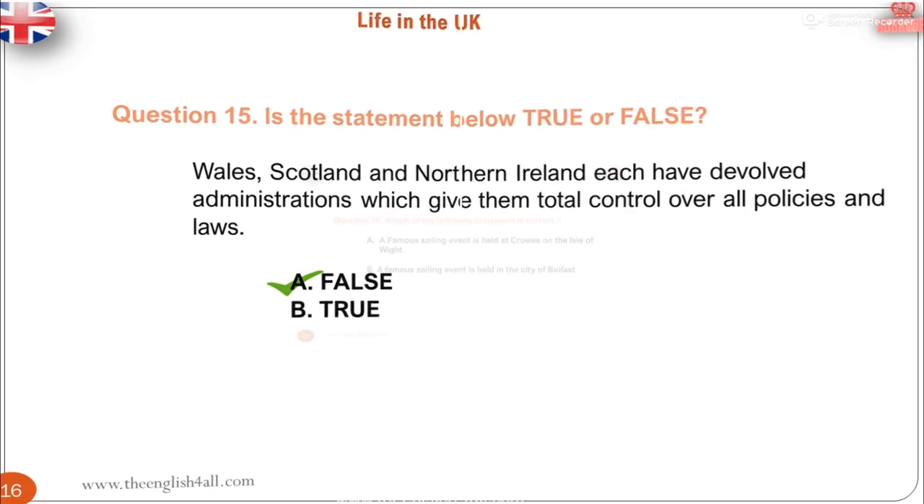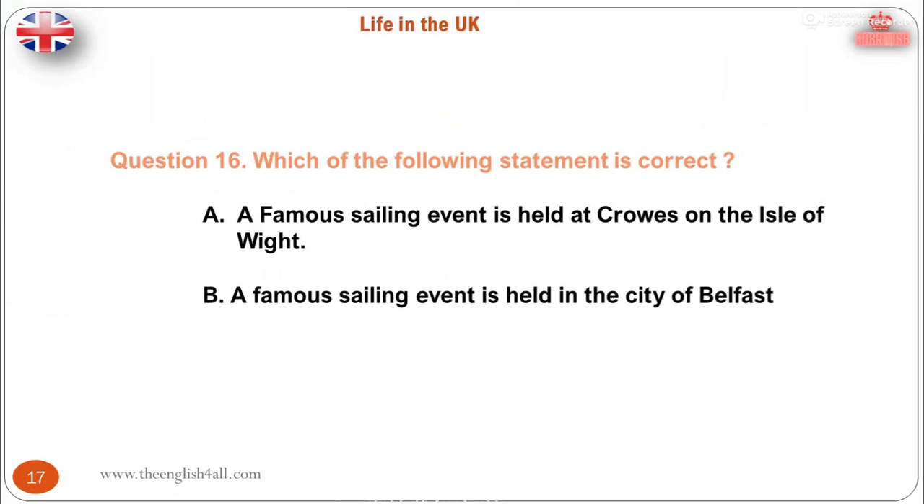Question 16. Which of the following statements is correct? A. A famous sailing event is held at Cowes on the Isle of Wight. B. A famous sailing event is held in the city of Belfast. The correct answer is: a famous sailing event is held at Cowes on the Isle of Wight.